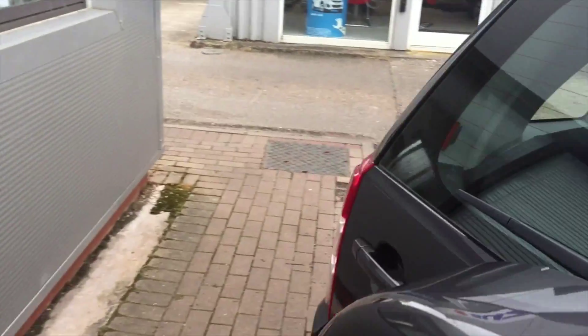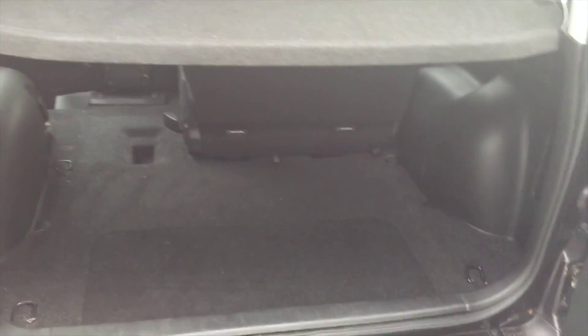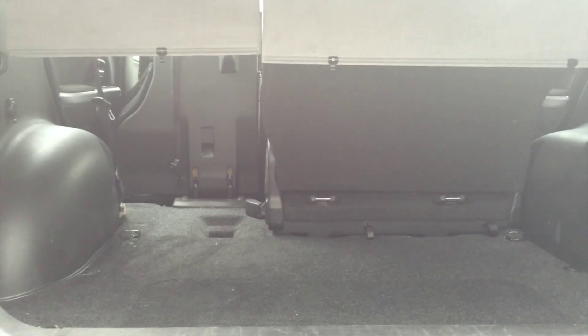Going round to the back of the vehicle, showing you inside the boot. As you can see, you do have a very large boot in here, and also demonstrated just on the left, you do have your 60-40 split which will then fold to give you more boot space.